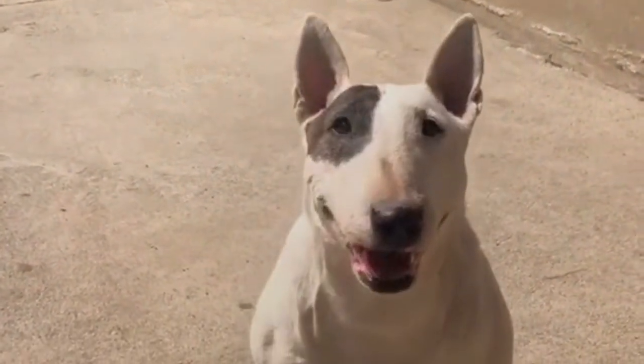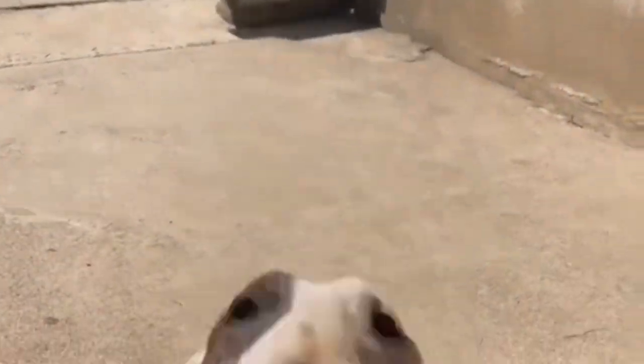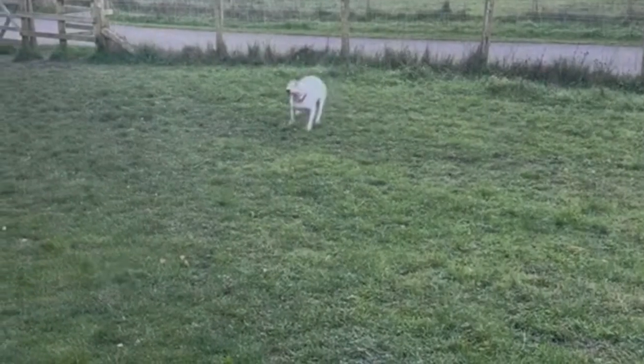English Bull Terriers require regular exercise to keep them physically and mentally stimulated. A brisk daily walk or playtime in a secure yard will keep them happy and content.